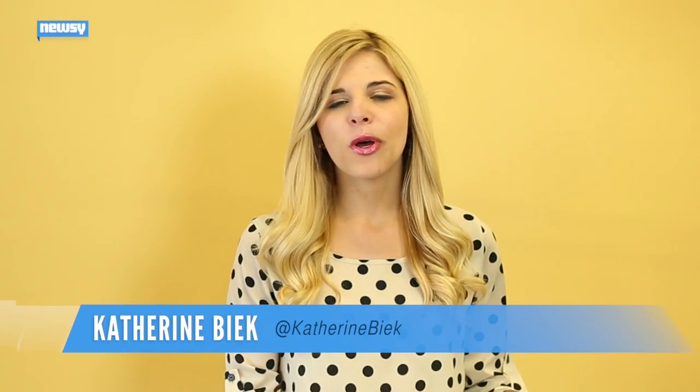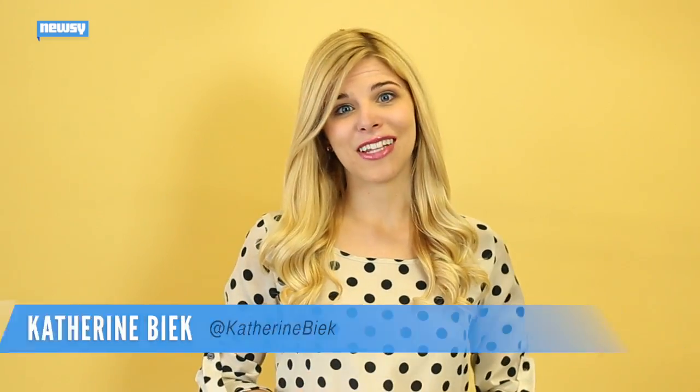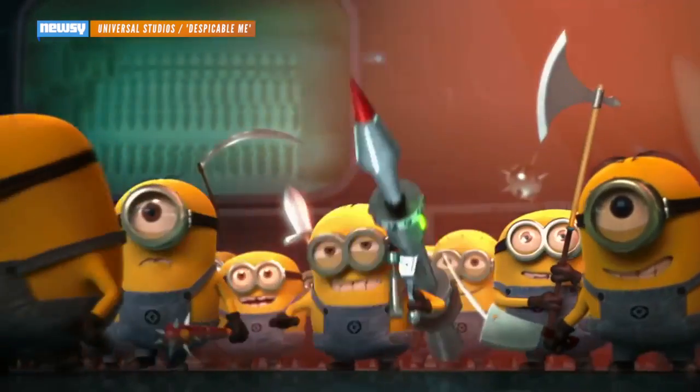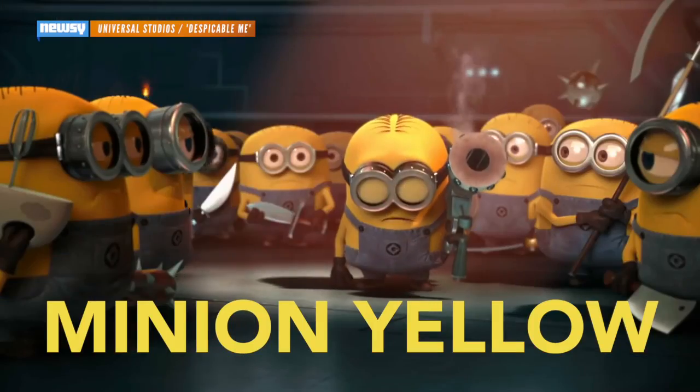A word of caution for anyone willing to put Pantone Color Institute's new color on their walls: don't forget your sunglasses. Teaming up with Illumination Entertainment, Pantone has created a bright yellow paint color based off the lovable Minions from Despicable Me. Not surprisingly, it's called Minion Yellow.